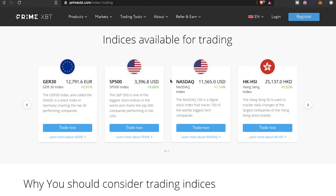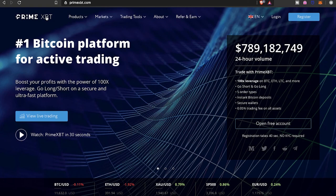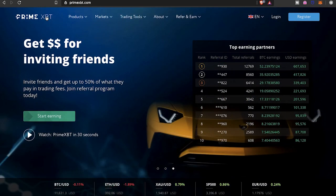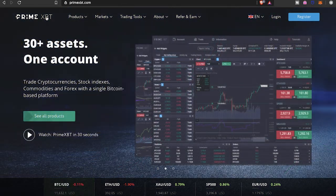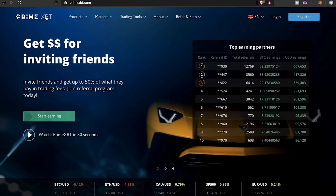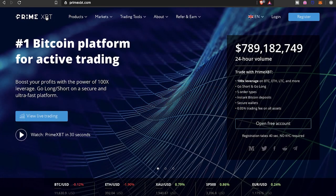As far as the variety and features, PrimeXBT offers a lot. They also have a referral program where you can earn around 50% of the commission fees from friends you invite. If you enjoyed the content, make sure to leave a thumbs up. I'm definitely looking forward to making an account and trying out the demo to get familiarized with the platform. For those of you new to the channel, make sure you hit that subscribe button and the bell to be notified for all future videos. Until next time, take care.